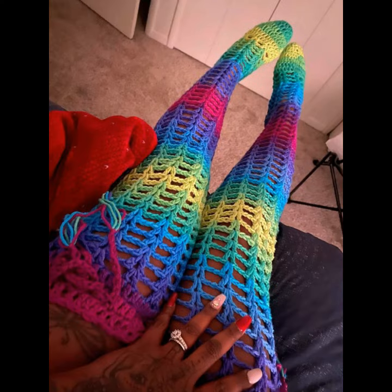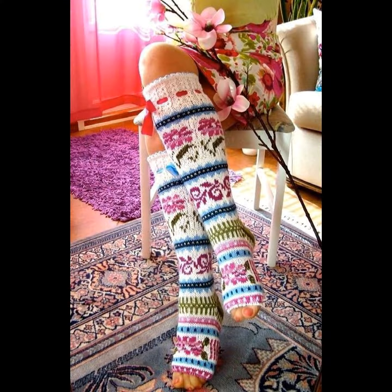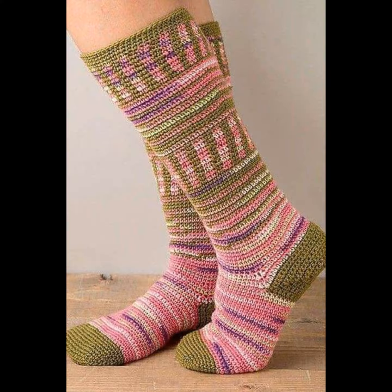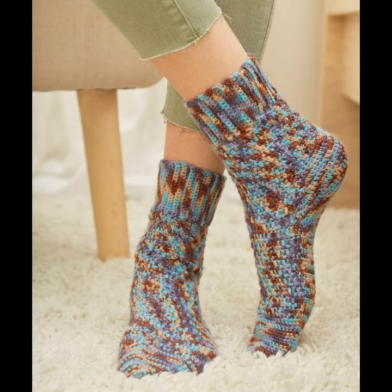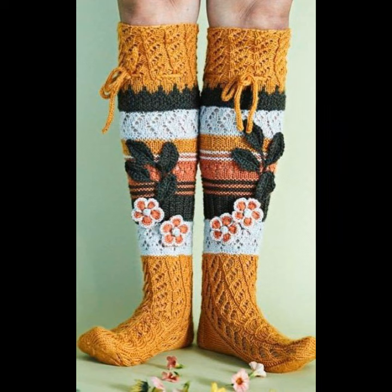Today I will share with you very beautiful, amazing, stylish portrait socks designs, flower designs, beautiful pattern designs — very amazing colorful winter collection crochet socks designs ideas. Before starting the video, I request all of you to subscribe to my channel.